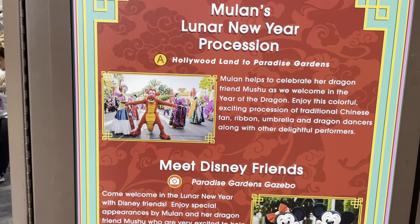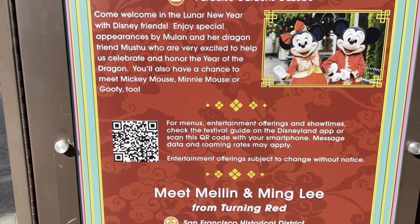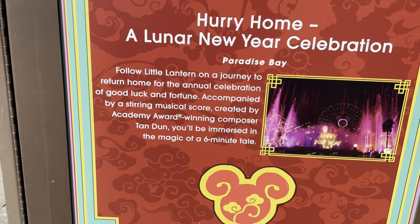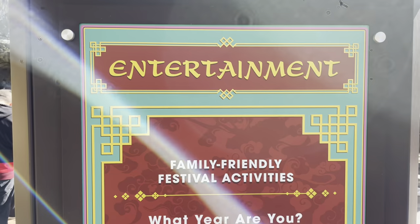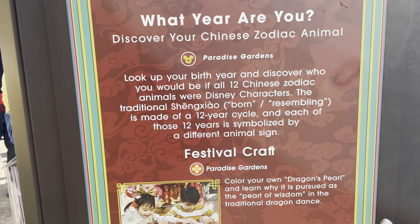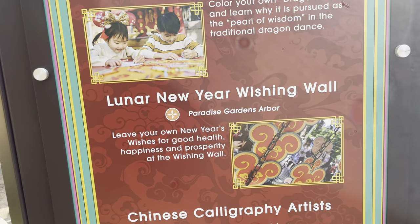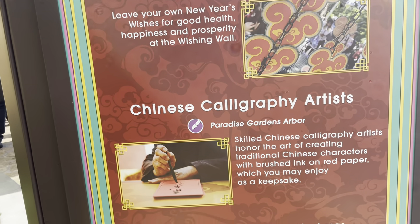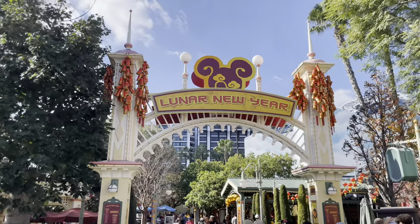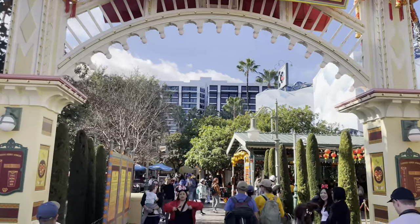Now let's get into the entertainment. We have the parade, and there's a spot we're going to show you in a sec where you can meet Disney friends, as well as characters from Mulan. There are also boards around to talk about your zodiac animal, and there are crafts, arts, and calligraphy artistry — all happening here at Paradise Gardens.